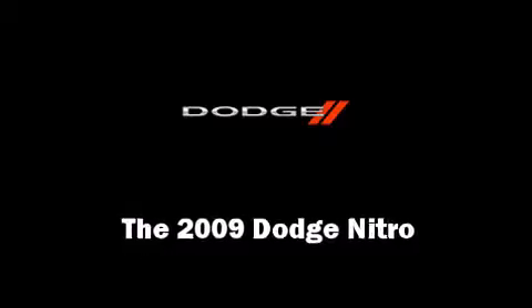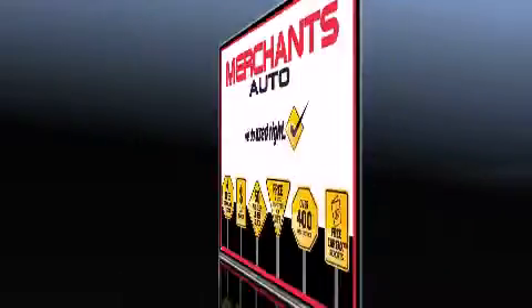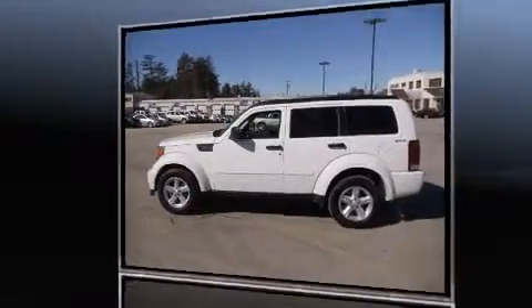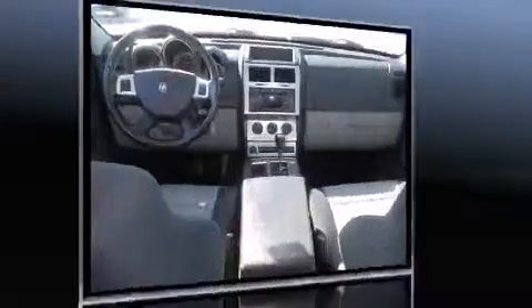Here's a great deal on a 2009 Dodge Nitro. Smooth gear shifts are achieved thanks to the refined six-cylinder engine. And for added security, Dynamic Stability Control supplements the drivetrain. Four-wheel drive allows you to go places you've only imagined.